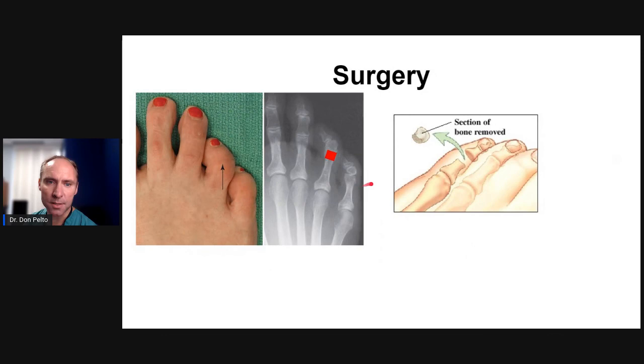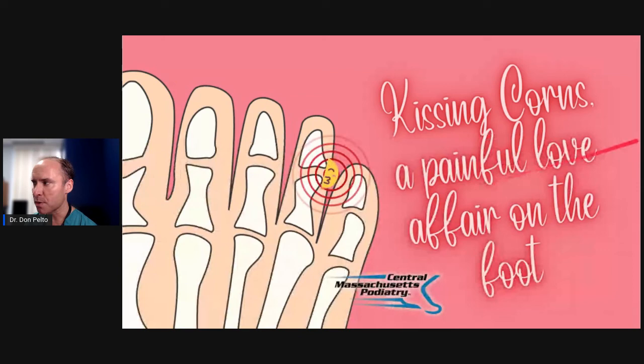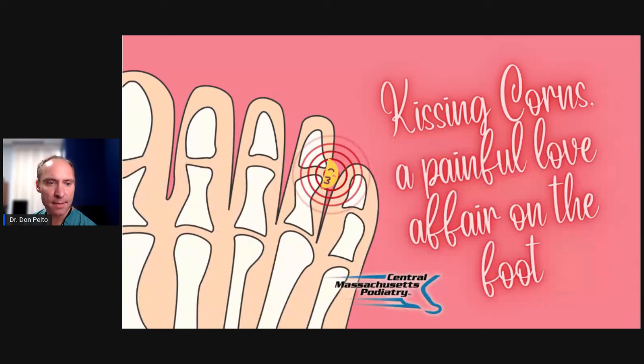Those are some of the treatments for this. I hope you guys found this helpful. If you have any other questions, please let me know — just type them underneath. If you have other things that have worked that I don't know about, let me know. Thanks guys.